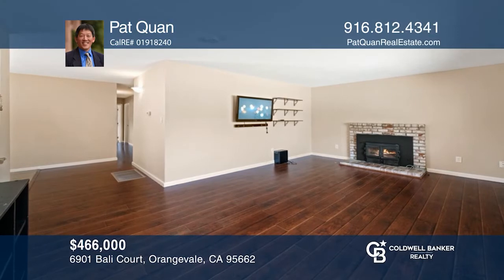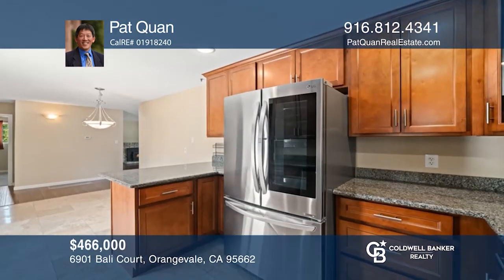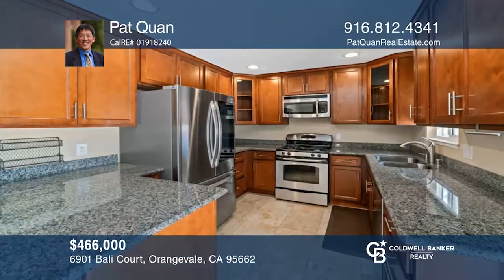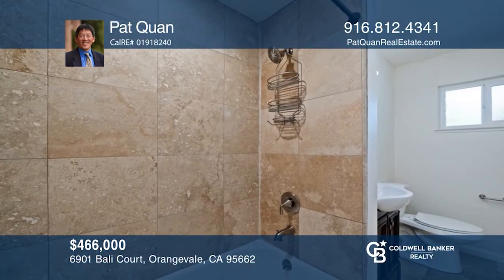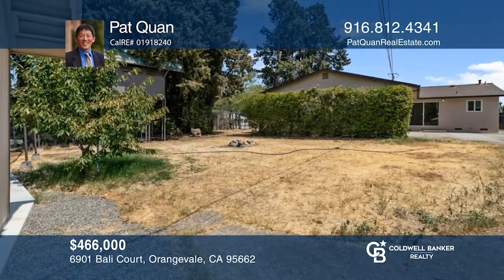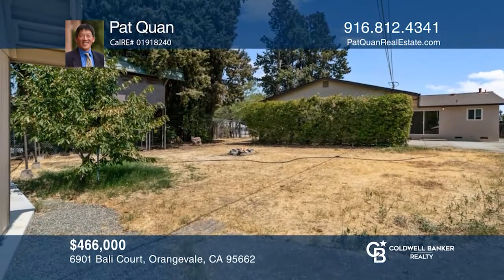Welcome to this four-bed, three-bath home in an ideal location. The ample family room flows nicely to an updated kitchen featuring elegant granite counters and stainless appliances. Luxury bathroom updates include tasteful shower surrounds with matching tile, stainless fixtures, and classy vanities. Enjoy the spacious backyard. Contact Pat Kwan to find out how.